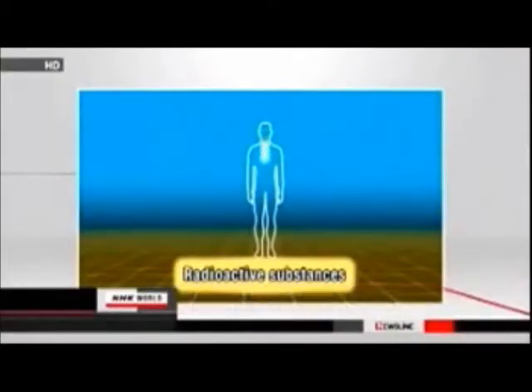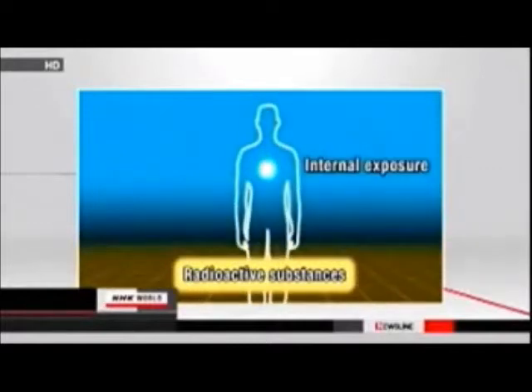Internal radiation exposure can occur from breathing in radioactive materials or from eating radioactive food. Radioactive substances penetrate the cells of the body. As a result, exposure could continue for a long period of time until the radioactivity is discharged from the body.